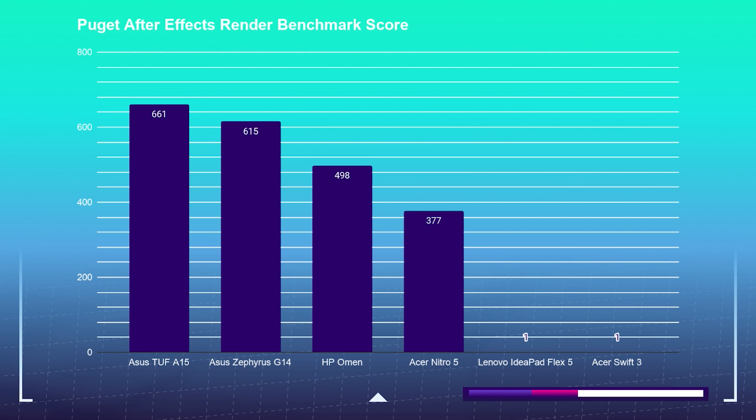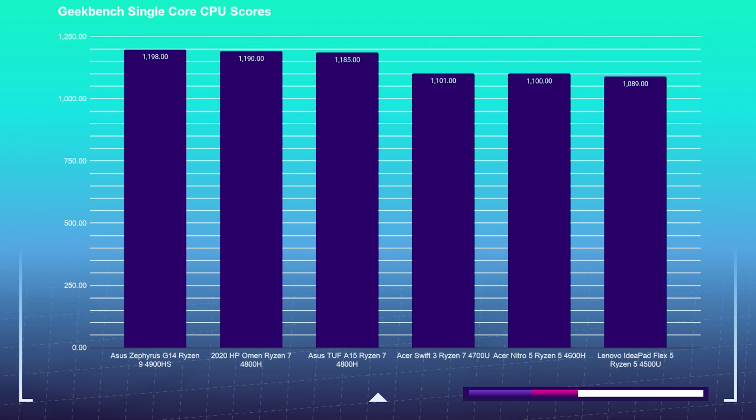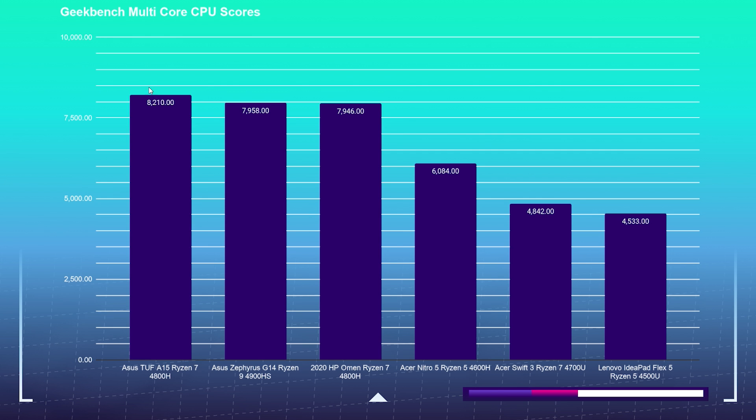For the After Effects render benchmark, we see very similar results from the Asus TUF A15, Asus Zephyrus G14, HP Omen, and Nitro 5. For Cinebench R20 multi-core, the HP Omen tops the charts but runs hot — around 85°C average and high 90s at peak. The Asus TUF A15 with the same Ryzen 7 4800H runs cooler, which could be a big benefit. For Geekbench single-core, scores are pretty even across laptops — Ryzen hasn't been the contender for single-core.